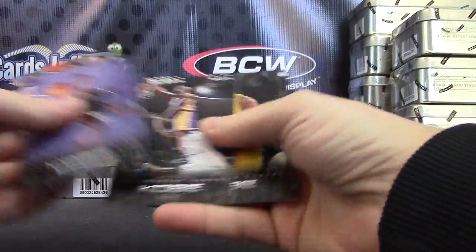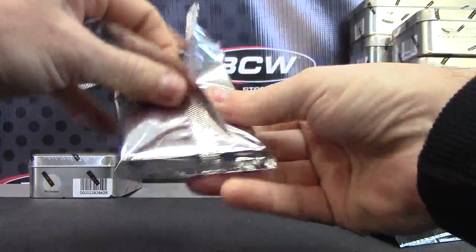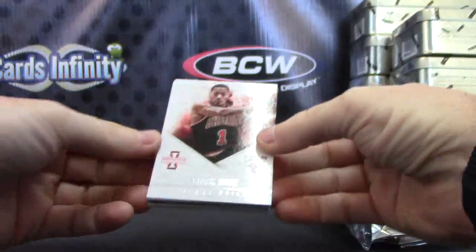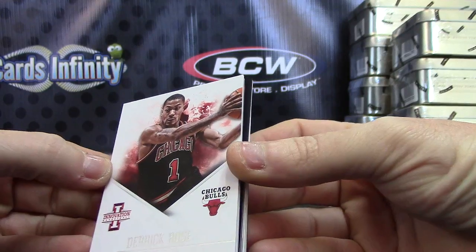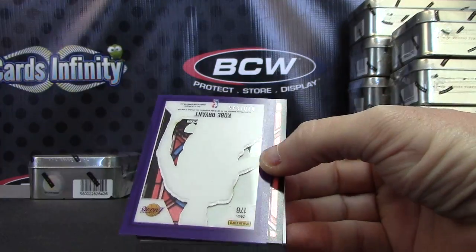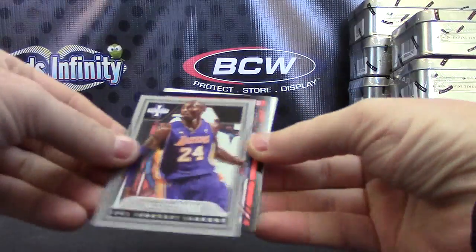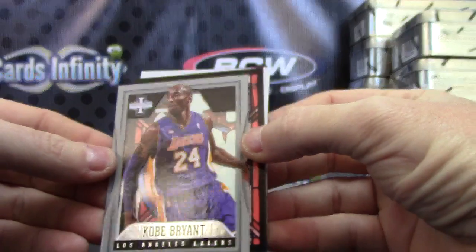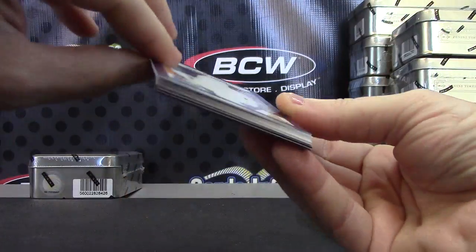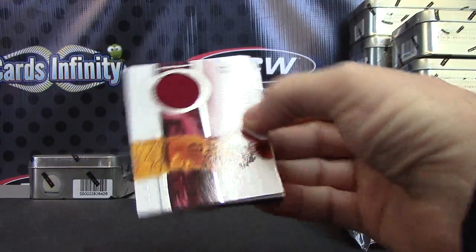Here we go. Kobe and Bryant. Any fat ones? Can't tell. We have Derek Rose — that's the base. Steve Nash. Kobe — that one's $3.49, 18 of $3.49. Now we'll go back this way. And Kemba Walker — that one is $3.49.